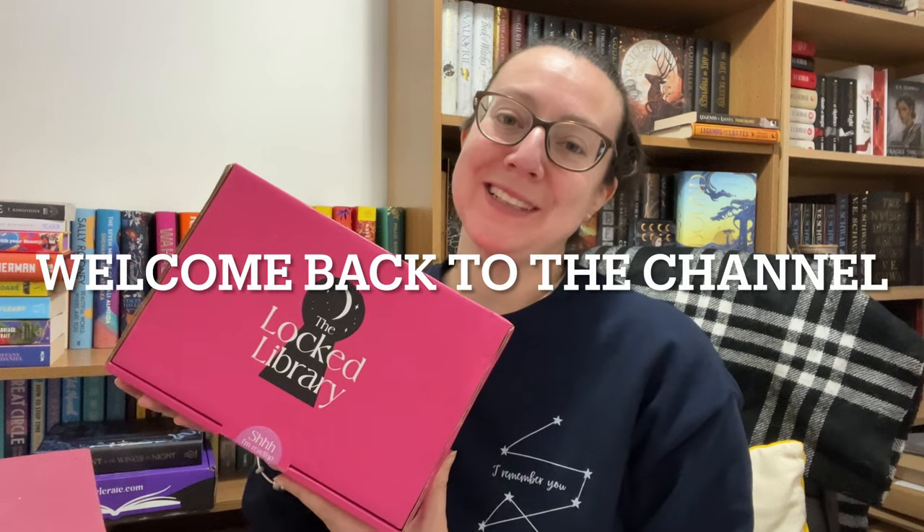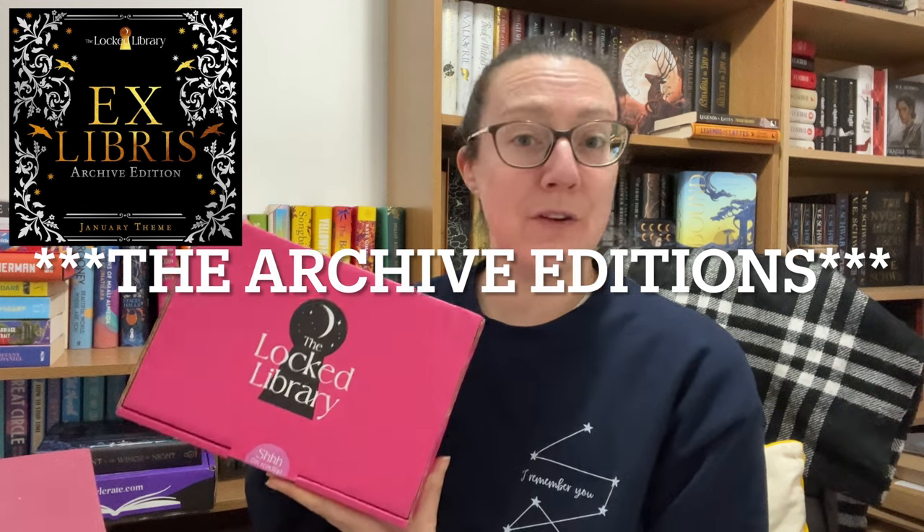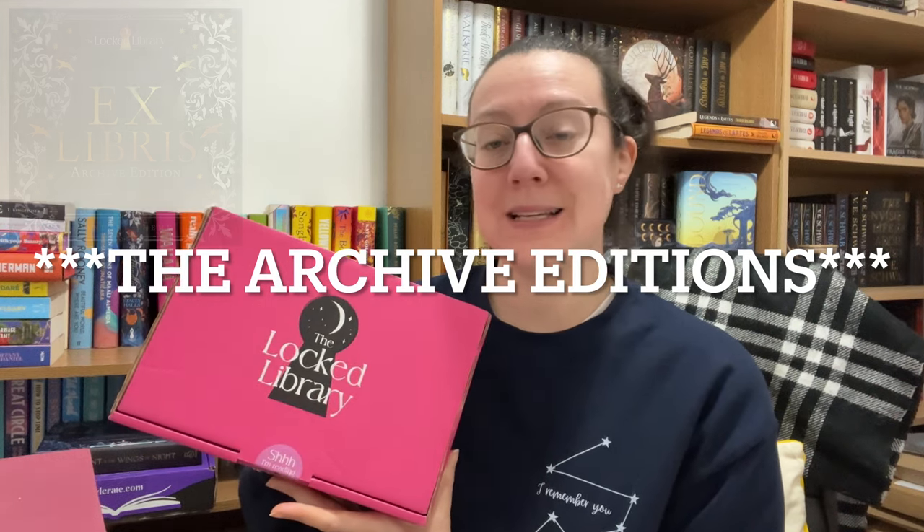Hi everyone, welcome back to Michelle Reads and Vlogs. In today's video we are opening the December Locked Library book. This book has the theme of Ex Libris and it is the first Locked Library book coming from their new collection, which I think they're calling the Vault Collection. These are going to be a set of older books that they are re-releasing into the Locked Library brand.